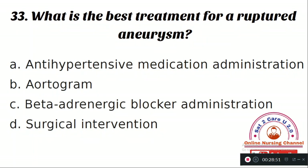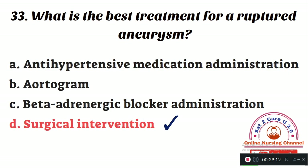Question number 33: What is the best treatment for a ruptured aneurysm? Option A: antihypertensive medication administration. Option B: aortogram. Option C: beta-adrenergic blocker administration. Option D: surgical intervention. The right answer is Option D — surgical intervention. It is an emergency, and immediate surgical management is needed in the case of a ruptured aneurysm.